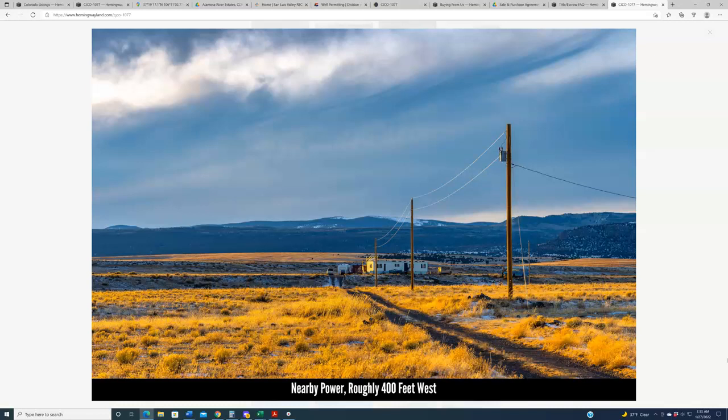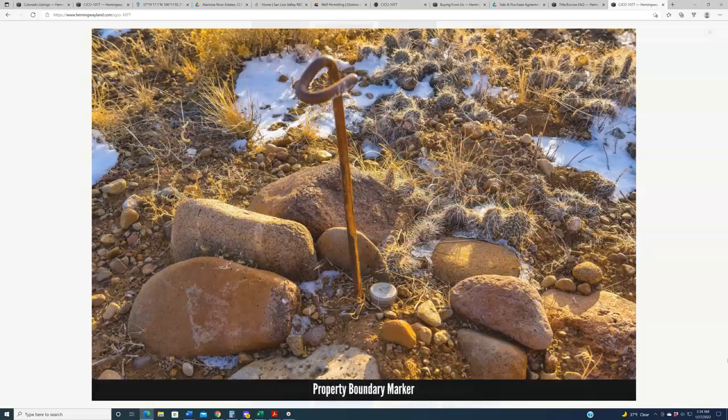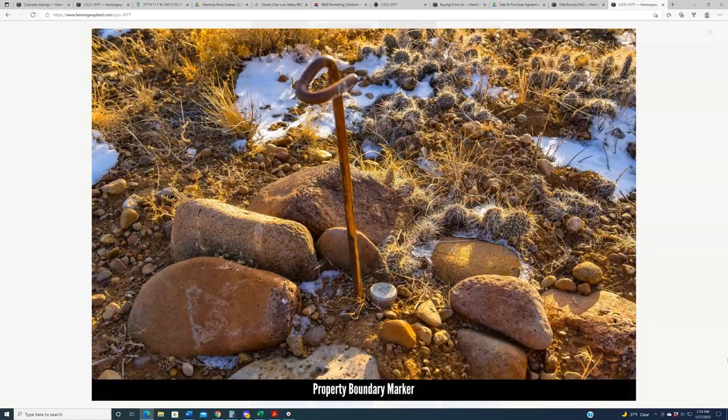There's power — not throughout the entirety of the subdivision — but all of the properties are very close to it, if not on the subject property. This particular property has power roughly about 400 feet down the road. It is throughout the subdivision in various places, so it's likely not difficult to get extended out to the subject property if you choose to hook up to the grid.